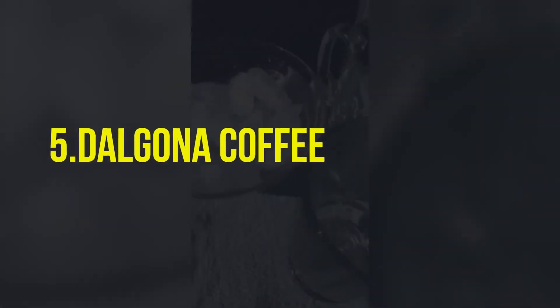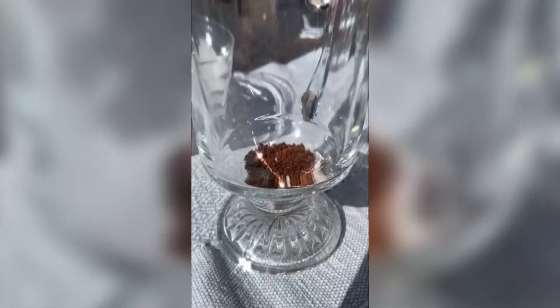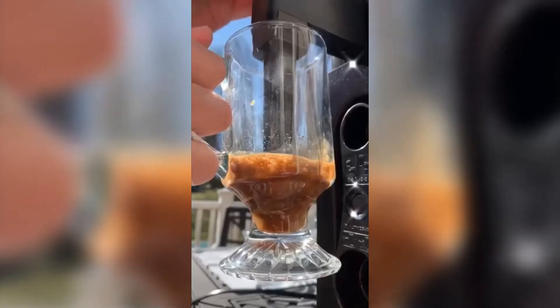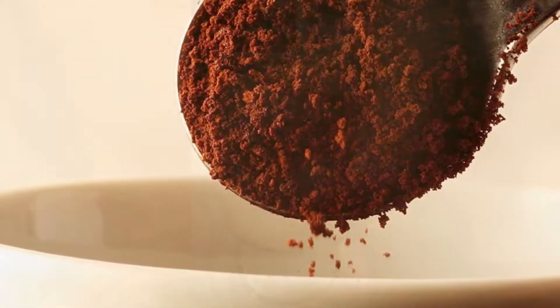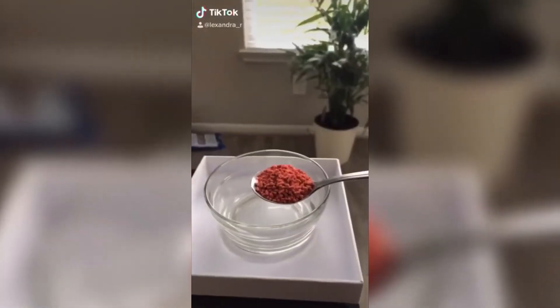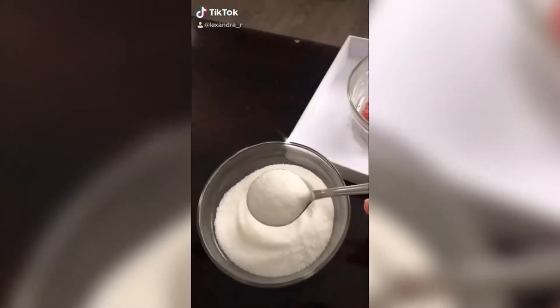Number 5: Dalgona Coffee. Dalgona coffee started as a TikTok trend and quickly became a staple in our kitchens. All you need is instant coffee, sugar, and water, and a little elbow grease to make this fluffy, perfectly sweetened caffeine treat.